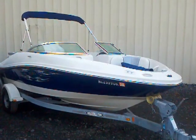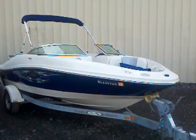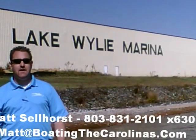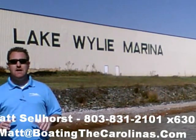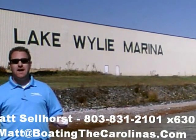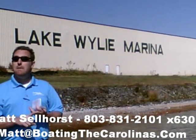Give me a call for more information, or you can put a $500 fully refundable deposit on this boat to come check it out — we'll hold it for three or four days. Thanks a lot. Matt Selhorst, Pleasure Boat Specialist at Lake Wiley Marina. If you like the boat, give me a call at 803-831-2101, extension 630, or email me at matt@boatingthecarolinas.com. We can talk about how to lock in that boat with the $500 refundable deposit, answer any questions, or make an offer.